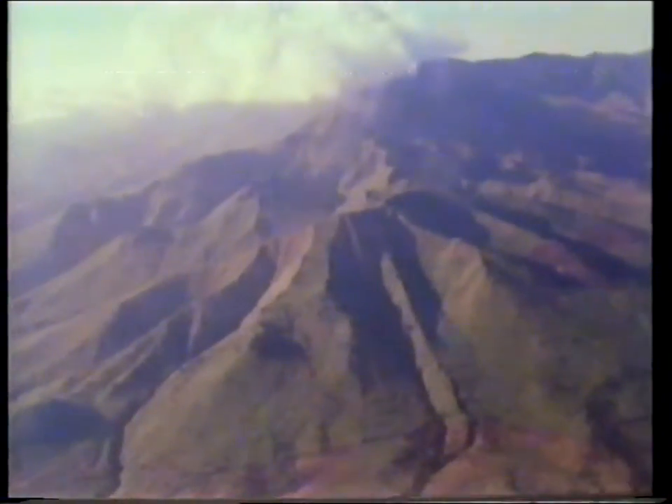Seen from space, the Earth looks like a smooth blue globe. There are no visible differences in height between mountains and deep seas. On the Earth itself, however, a seemingly insignificant wrinkle, almost invisible from space, is in fact of enormous size.